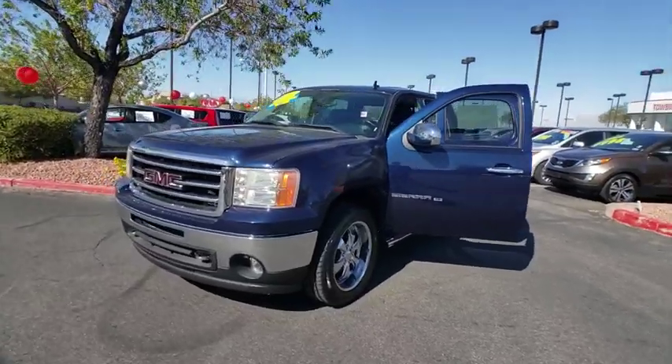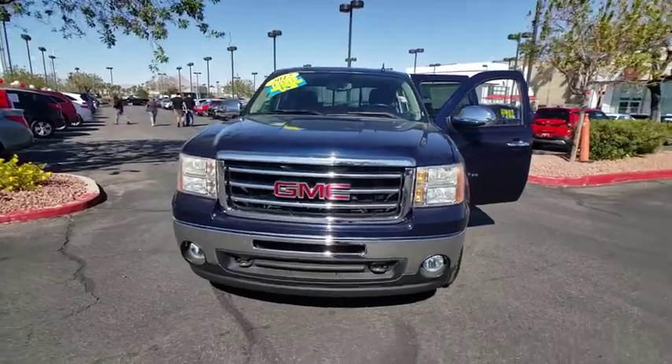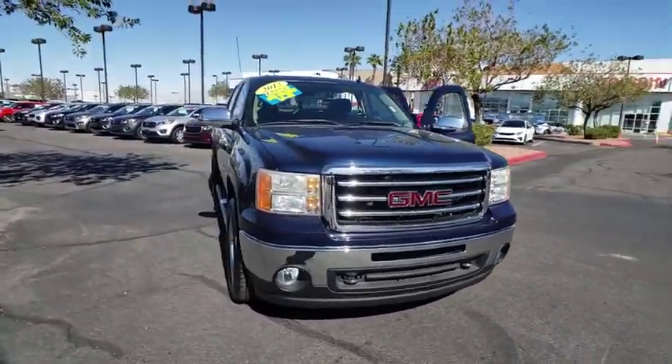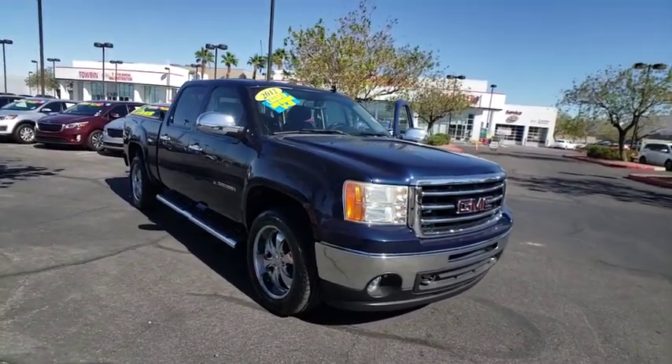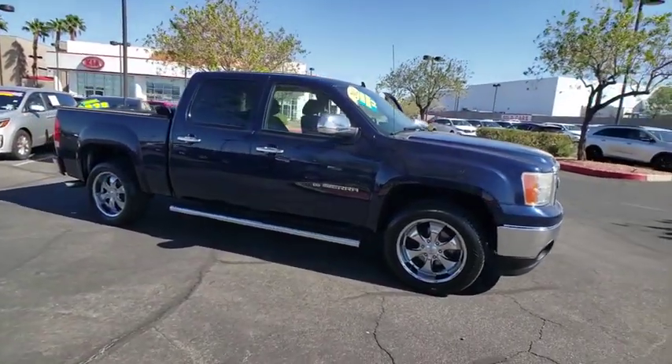Looking for the right vehicle? Check out the 2012 GMC Sierra 1500. The Sierra 1500 offers a 5-star frontal and side crash test rating, and a combination of mechanics and aerodynamics that give it better conventional V8 fuel economy than any competitor.